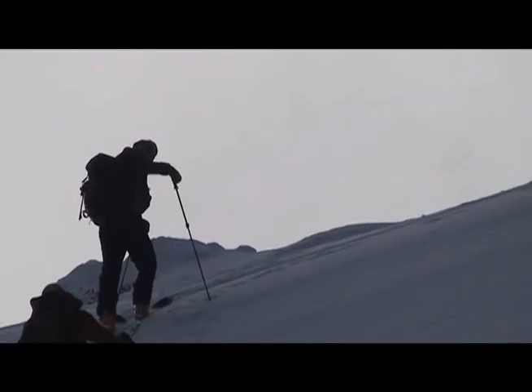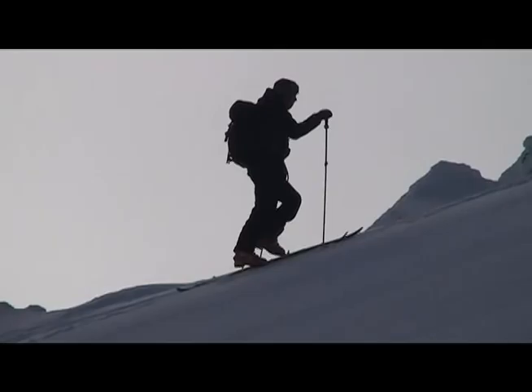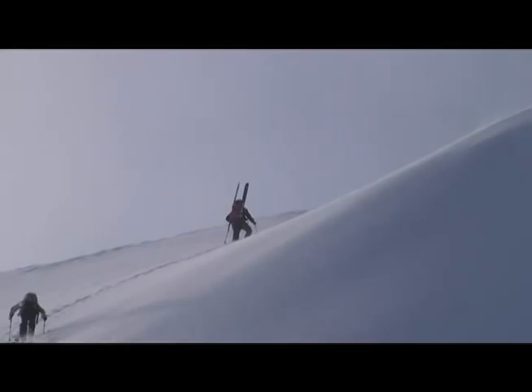I haven't been up Mount Rogers in over four years. It's such an amazing summit. It's such an amazing line. I don't know what I've been doing. I mean, this is such a classic climb. It's so gorgeous. Glad to be here today.